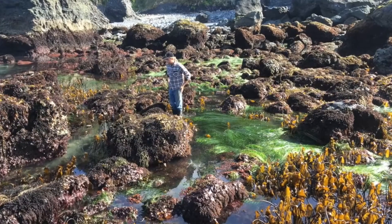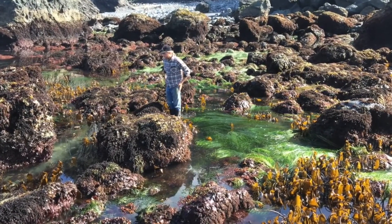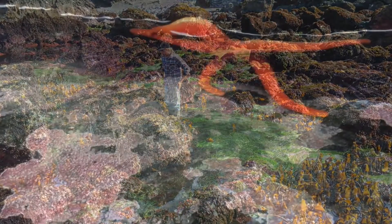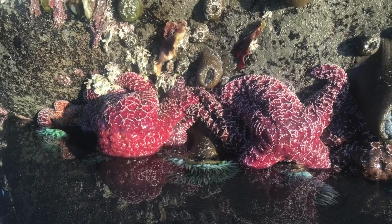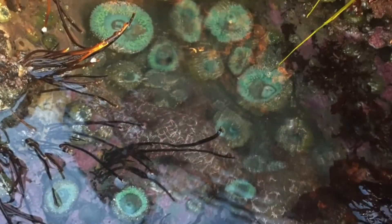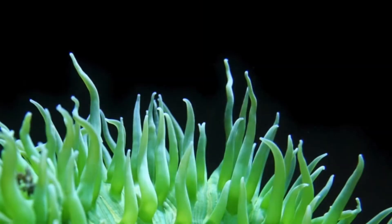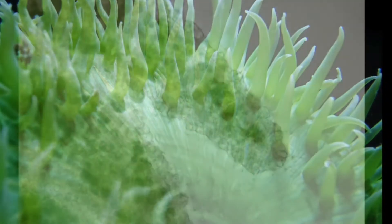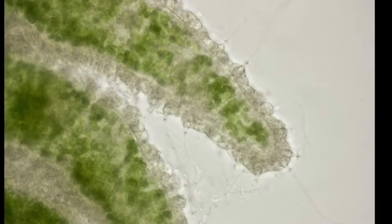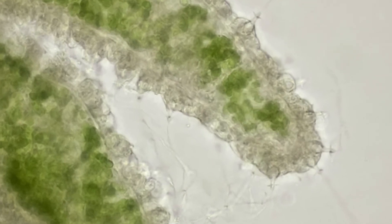At low tide, more of the intertidal zone is exposed to the air, making it visible to us, so this is a good time to visit. In this ecosystem, nearly every nook and cranny is a niche that is occupied. Anemones seem to bloom when underwater, and at low tide appear to drip from the exposed rock. These predatory animals have a ring of tentacles around their mouths covered in cells that have stinging structures called nematocysts, used both for protection and to capture prey.